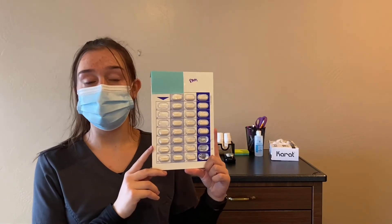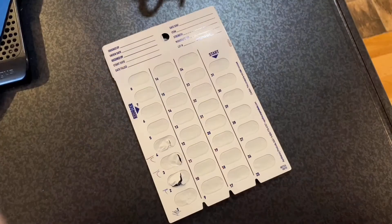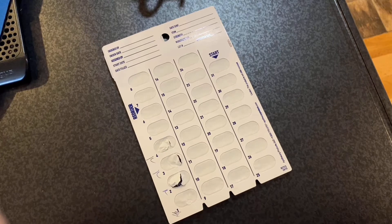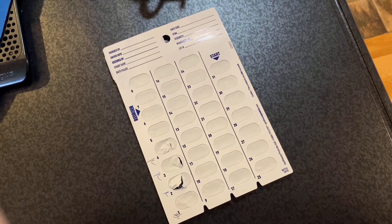When popping any medication, you need to make sure to initial next to the pill that you pop. This should be done for any scheduled routine medications, narcotics, and PRNs.